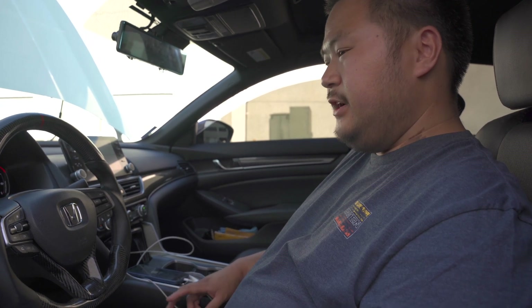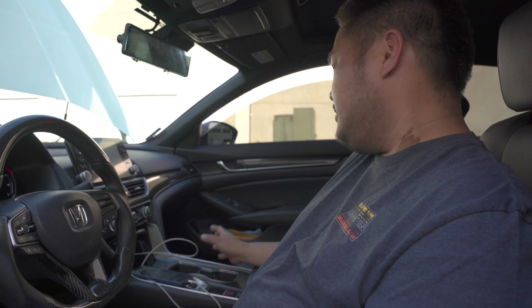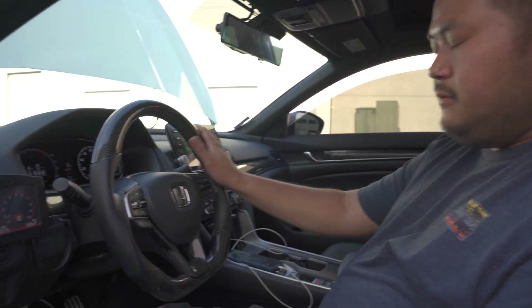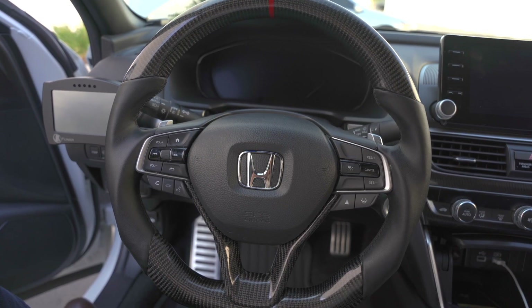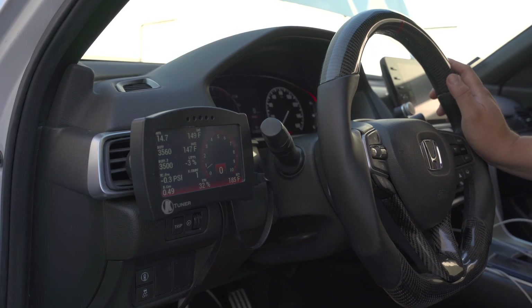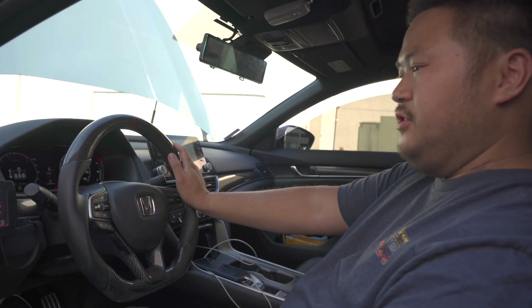I haven't done much to the interior yet — that's one of my major plans this year. I'm trying to get Recaro seats, carbon fiber inserts, and probably a different carpet. I have a carbon steering wheel, and I mounted my KTuner right here in a hidden spot so it's still in my view but not visible to others.